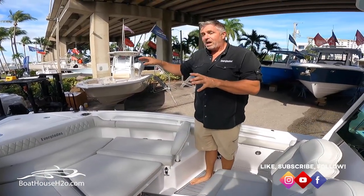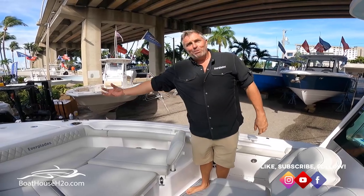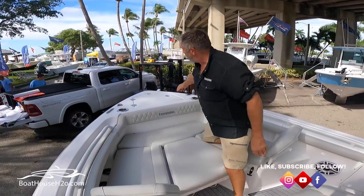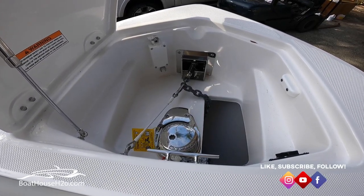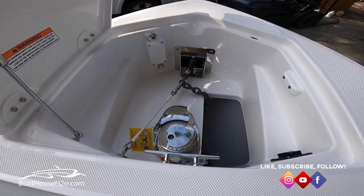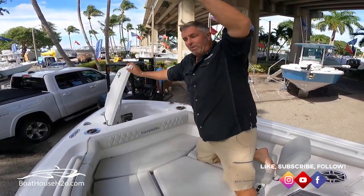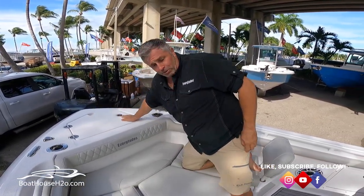Another cool feature is that this boat has a built-in windlass as an option — it actually comes through the bow and is all flushed right here, but if you open up the bow area there's an actual windlass inside. For a 23-footer, I think that's pretty sharp. We also do rod holders and cup holders, and you can add a nice Mediterranean bow seat that utilizes those cup holders — that's an option on here as well.